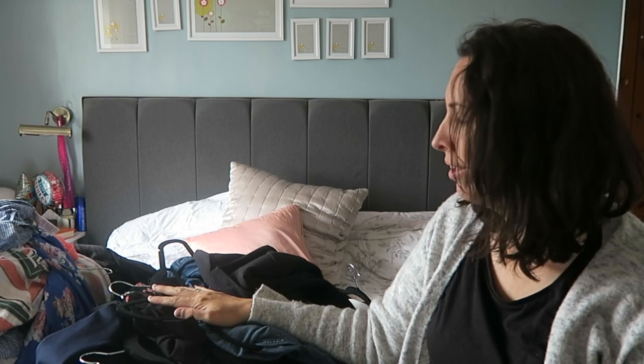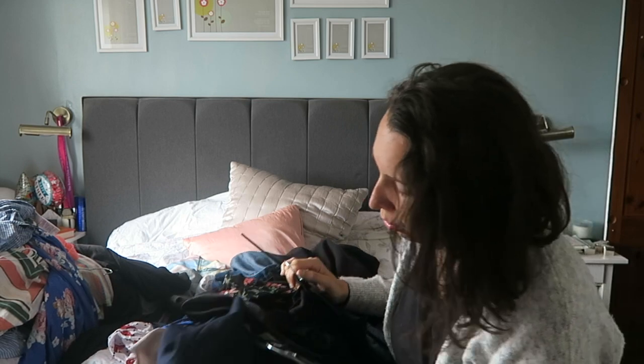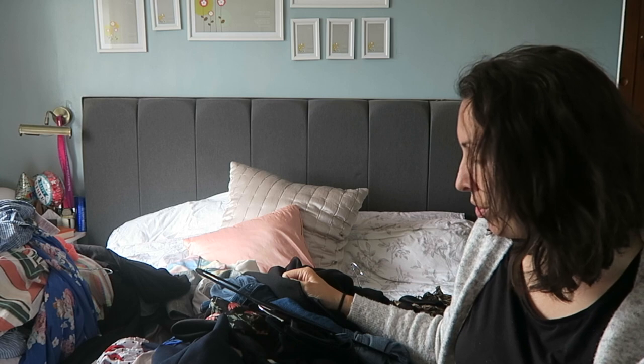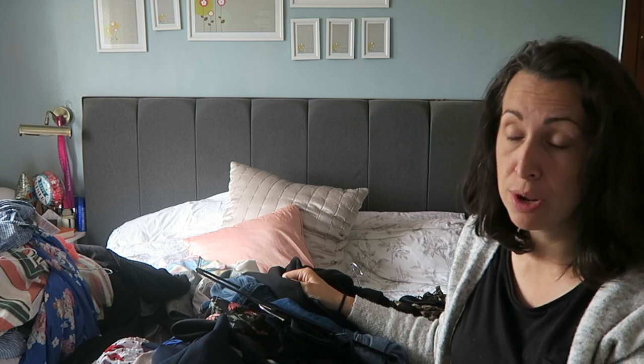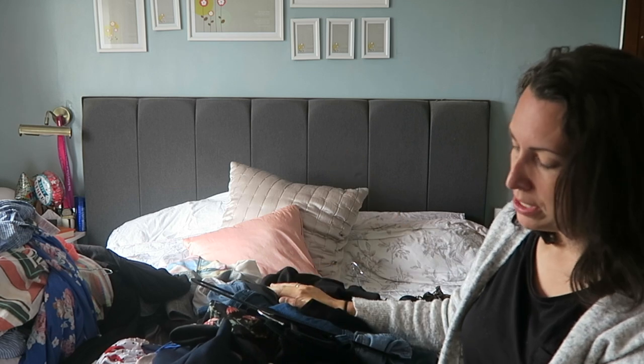Okay, this is the keep pile — this is all my clothes for the whole of winter. I do have a couple of jumpers which are obviously winter, so I'll have a look through them in a second and double-check I like them. But as regards my wardrobe and my tops, this is my keep pile.